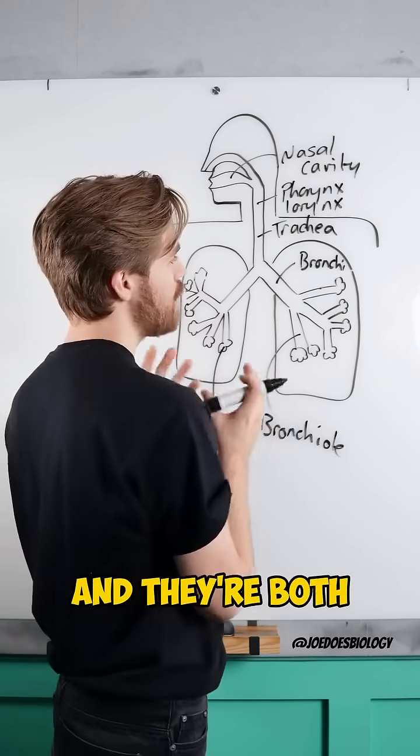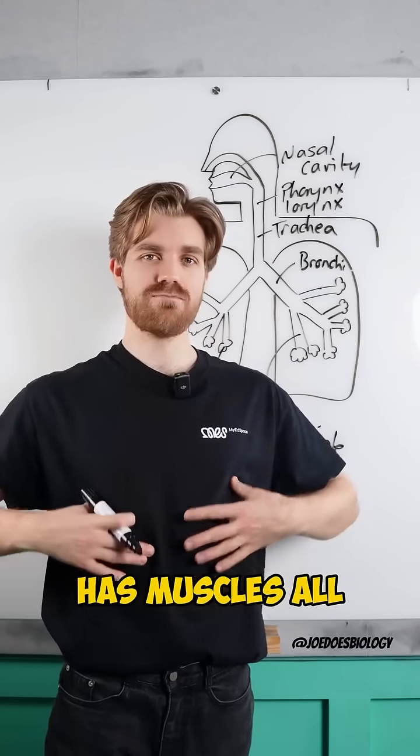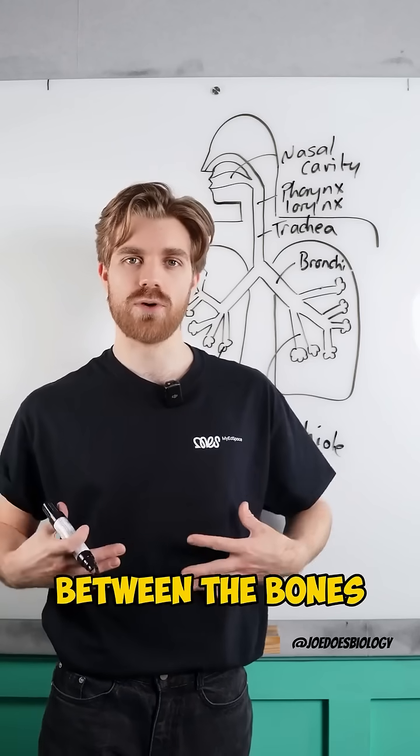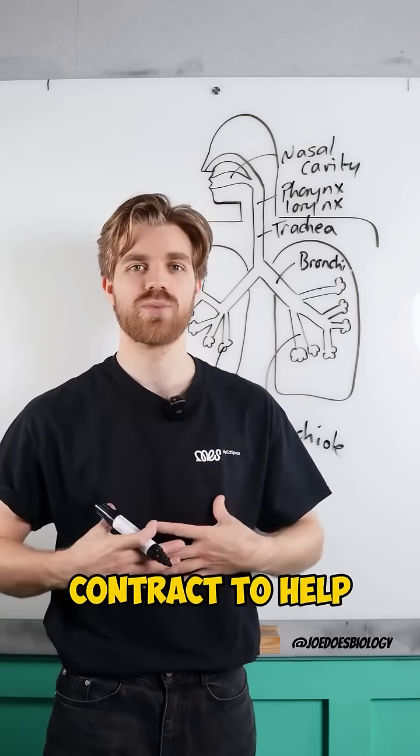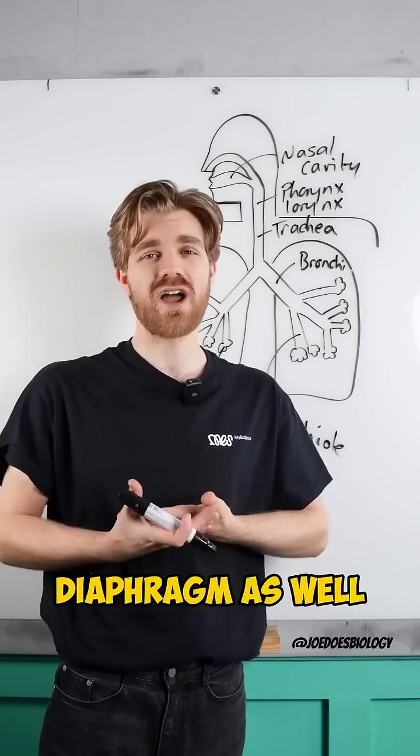We've got two lungs, our right and our left lung, and they're both protected by the ribcage. The ribcage has muscles all between the bones, and those muscles contract to help your chest expand and to allow you to breathe, along with your diaphragm as well.